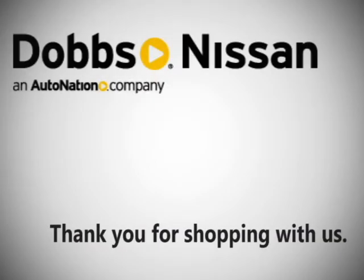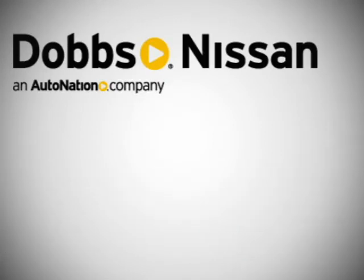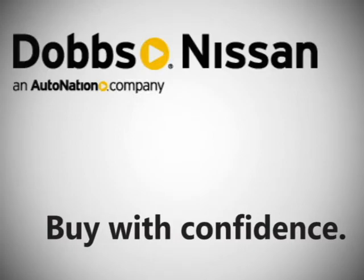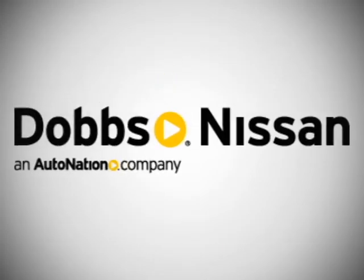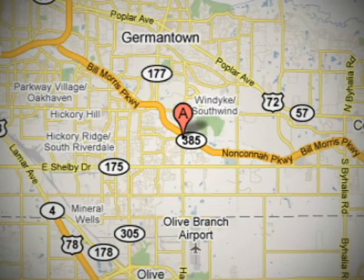Thank you for shopping Dobbs Nissan, where our money-back guarantee, free Carfax report, and our low prices make buying a new vehicle worry-free. Dobbs Nissan is conveniently located at 4140 Hacks Cross Road in Memphis, Tennessee, just off Highway 385.